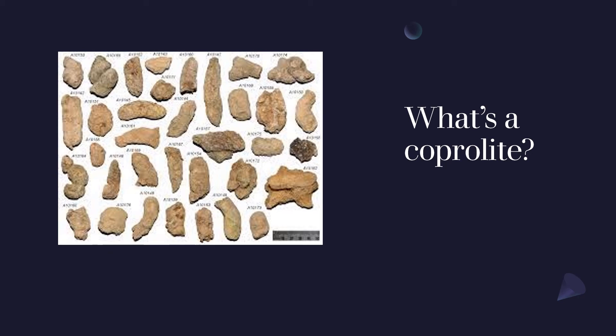Hi, I'm the Collection Manager for the Archaeology Department at the Auckland Museum, Tamaki Paengahira, and I'm going to talk to you about coprolites and paleo faeces.